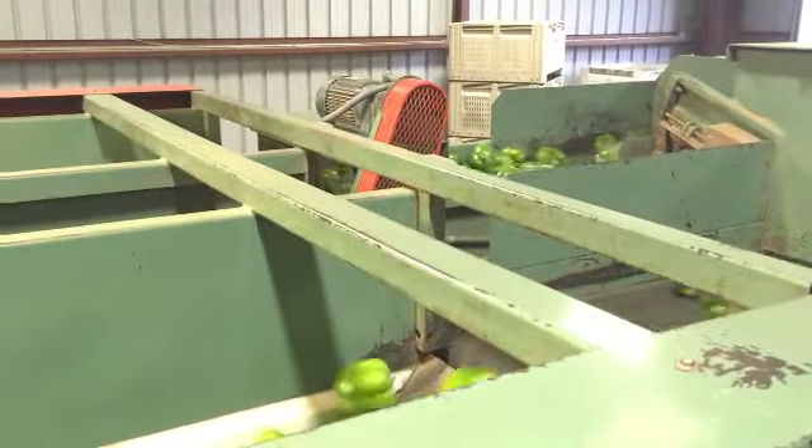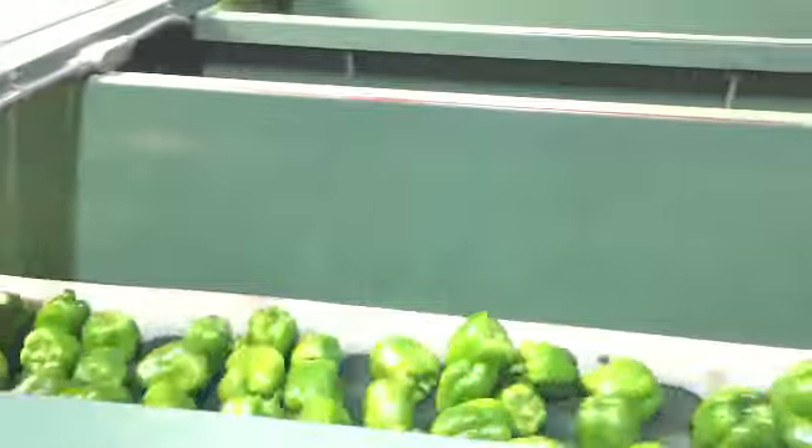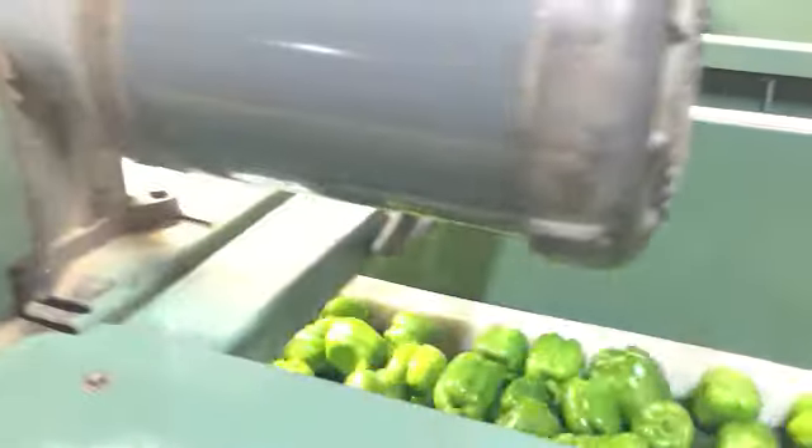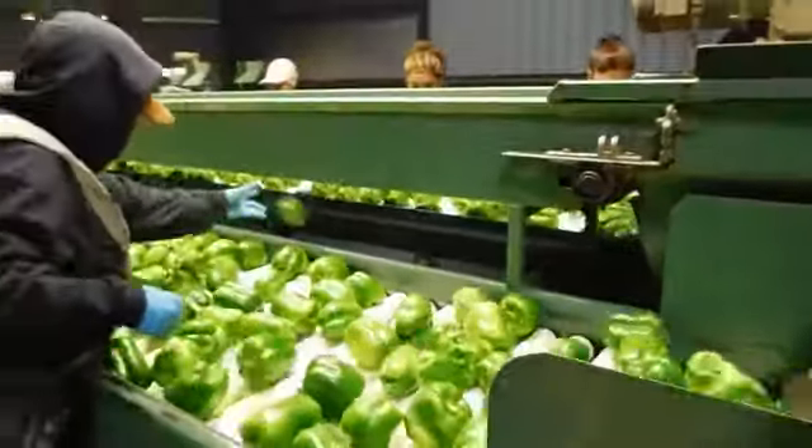As the bell peppers continue on the packing line, there are brushes along the conveyor belt that are used to help clean the product. After the brushing, the bell peppers are sorted out on two separate lines.